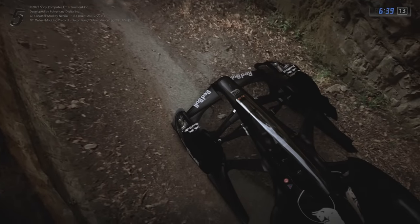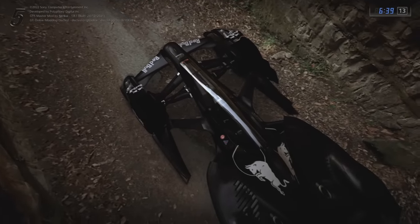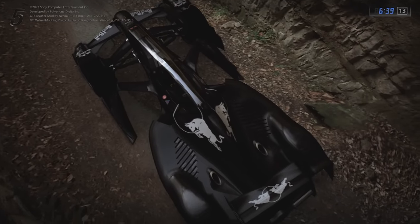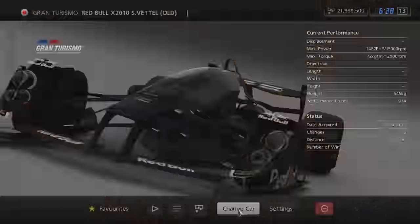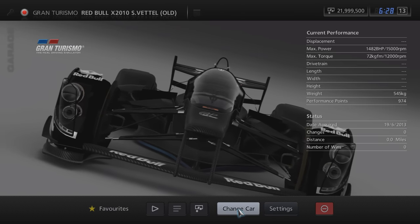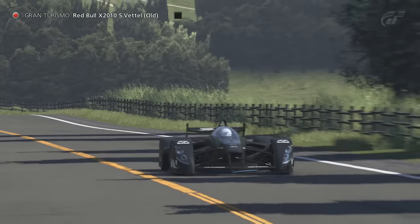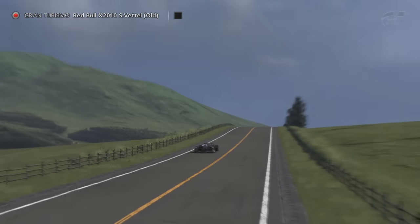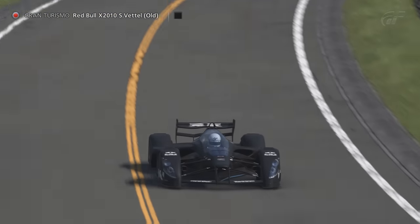There's also a second pre-release version of the X2010 that was added into the Master Mod, also likely from the QA build of GT5. It's the Red Bull X2010 S Vettel Old, an unfinished version of the X2010 S Vettel. It's pretty hard to find any information on this specific vehicle, but as you can see, some of the textures are missing from around the front headlights. If you spot any additional differences, let me know in the comments.